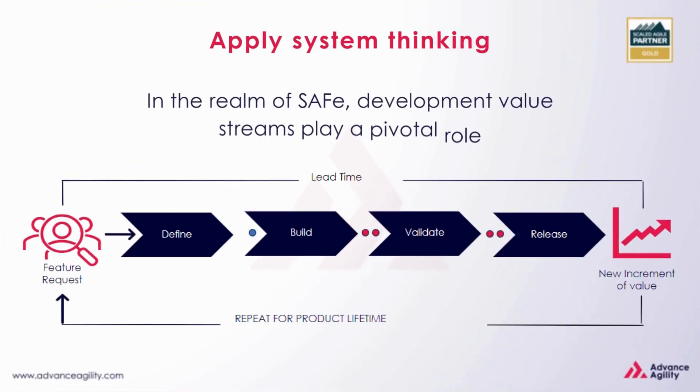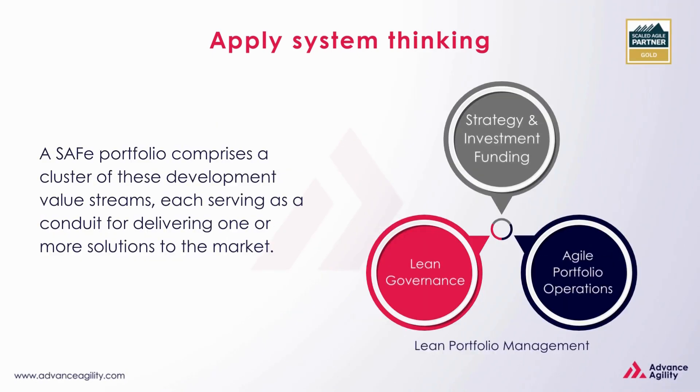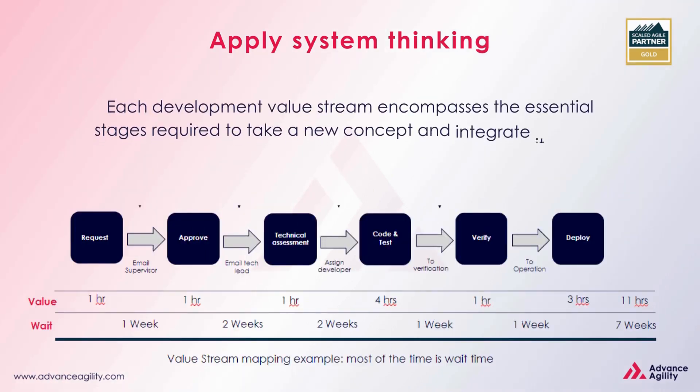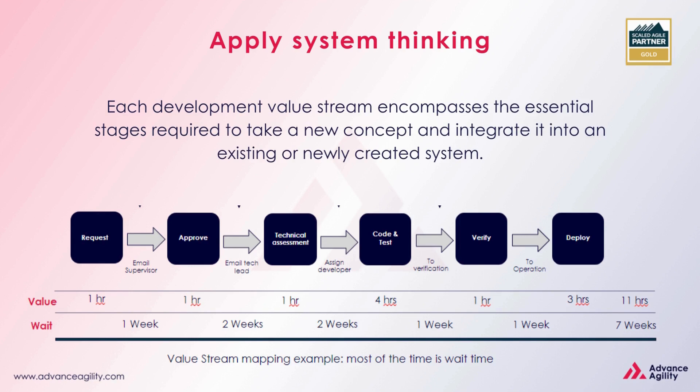In the realm of SAFe, development value streams play a pivotal role. A SAFe portfolio comprises a cluster of these development value streams, each serving as a conduit for delivering one or more solutions to the market. Each development value stream encompasses the essential stages required to take a new concept and integrate it into an existing or newly created system.